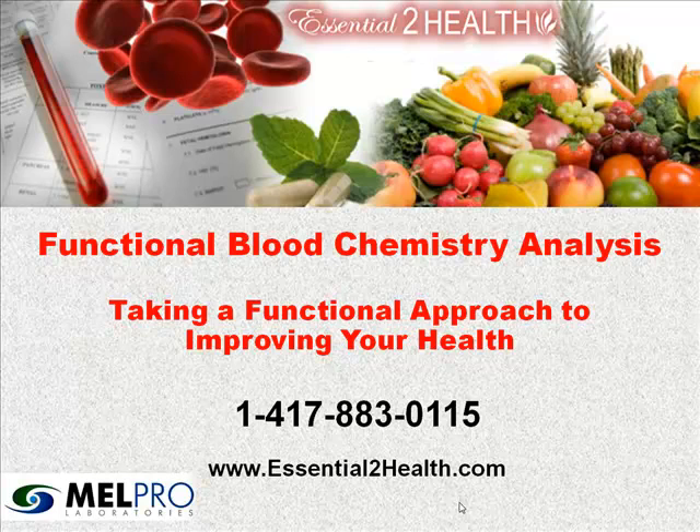I'm Dr. Stuart Hoover, and I appreciate you joining us for this presentation on functional blood chemistry analysis, taking a functional approach to improving your health. Please give us a call at 417-883-0115 if you'd like more information, or visit us at Essential2Health.com. We're very proud to be partners with Melpro Laboratories — they're supportive of our functional health assessments and you can also find information on their website. I wish you all the best in health. Take care. Thank you.